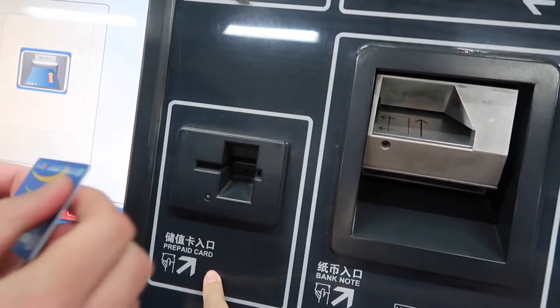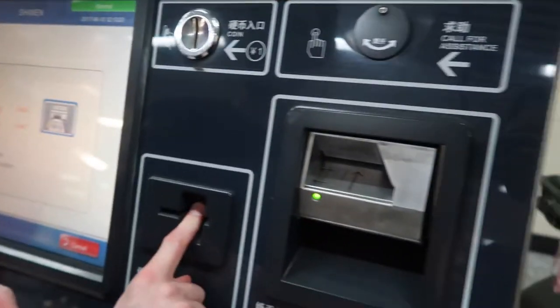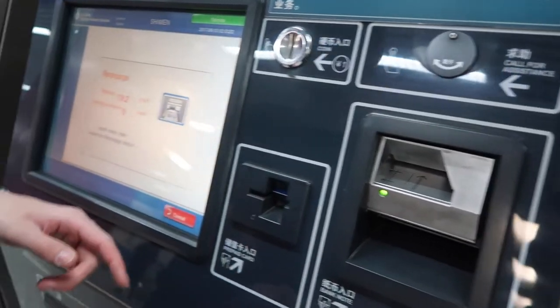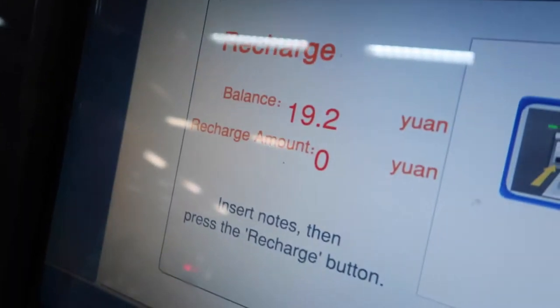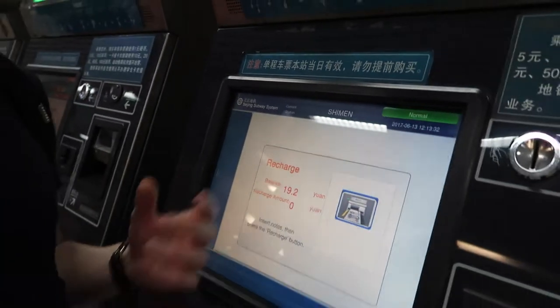Let's insert the card here — you can also pay by cash where you just insert it into the machine. I have 19.2 yuan on here, which is a nice little surprise because I didn't know that. That's from two years ago! If you want to top it up you would just put your money in and it would top up.